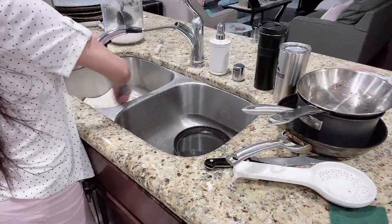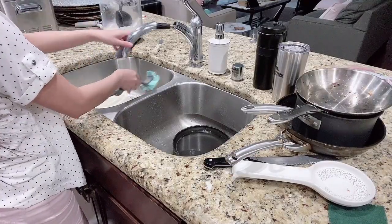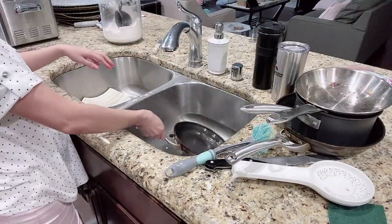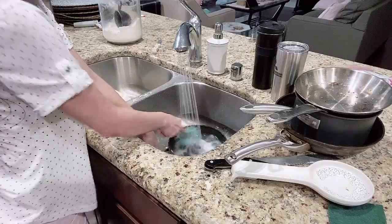Now it's time to wash and scrub the pots and pans. These are big items — I don't usually put pots and pans in the dishwasher, and plus the dishwasher is already full, so I'm going to hand wash these.